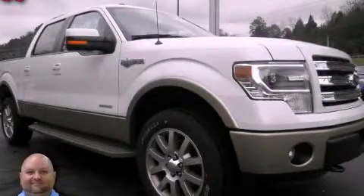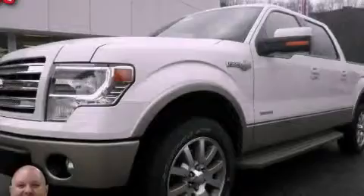This is a 2013 Ford F-150. It has the power to move what you need and the look too.